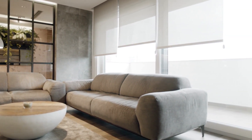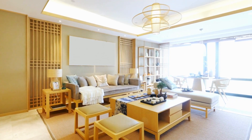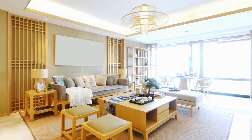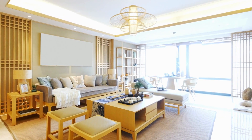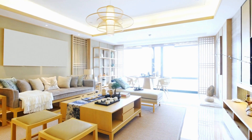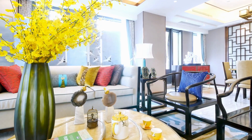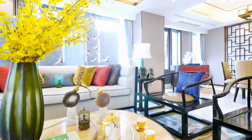Creating DIY wall decor for your living room is a fun and budget-friendly way to add a personal touch to your space. With a few simple materials, you can create unique and creative pieces that reflect your style and personality. Some easy DIY ideas include a macrame wall hanging, a photo collage, a painted canvas, and a floral wreath.